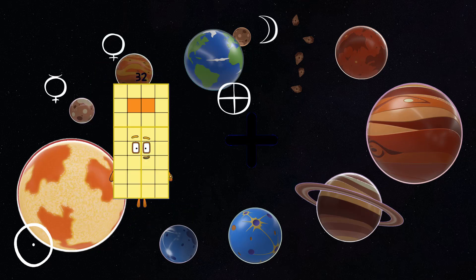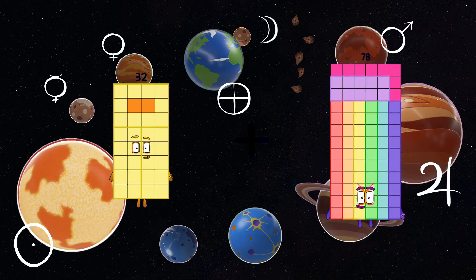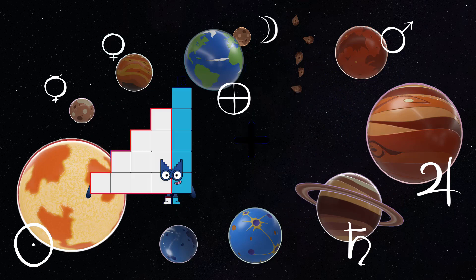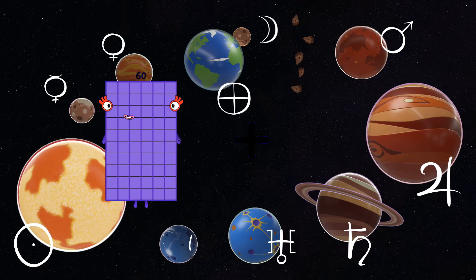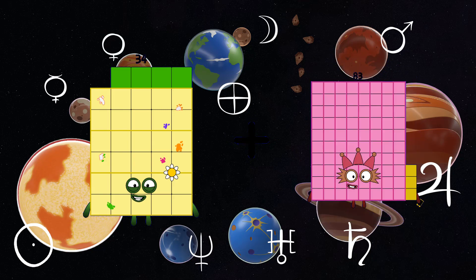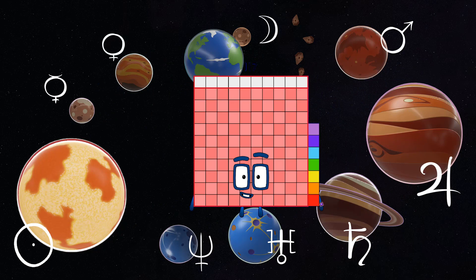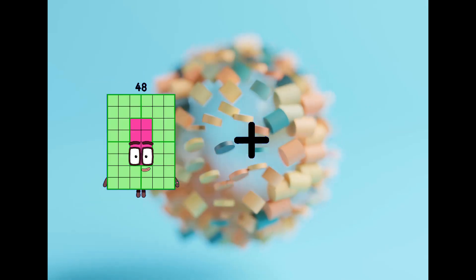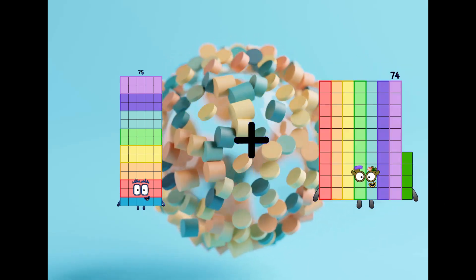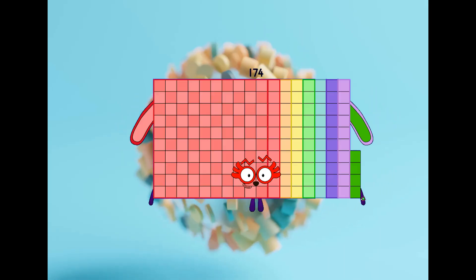32 plus 73 equals 110. 34 plus 83 equals 117. 75 plus 99 equals 174.